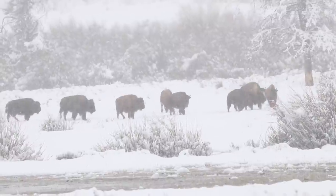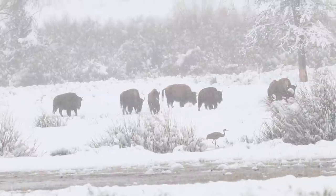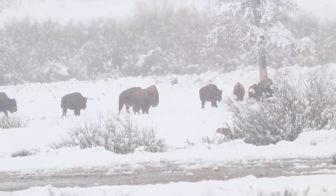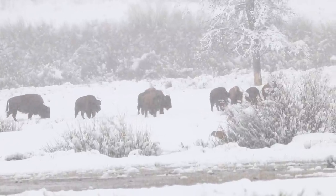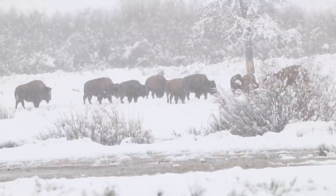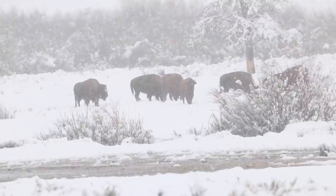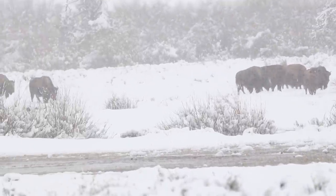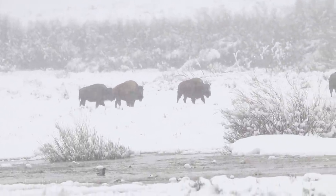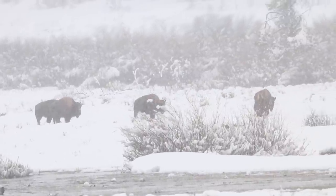Bison do generally stick together in groups, and they will even mourn the loss if something happens to one of them. They will gather around and seem to hang out and try to help the injured or dead animal get going again, and when they can't, they seem to hang out and grieve for quite a while. It's just interesting to watch the interactions of these critters with each other, even when they get blanketed by a brand new bunch of inches of snow when it seemed like it was finally spring.